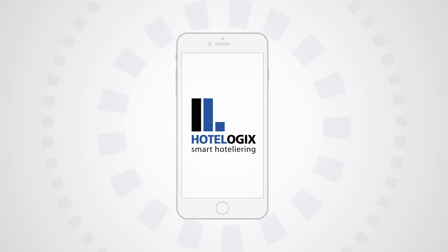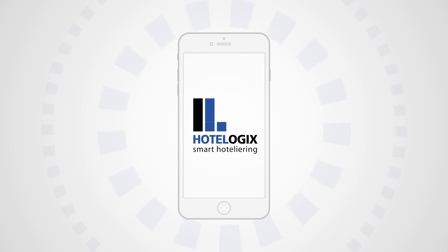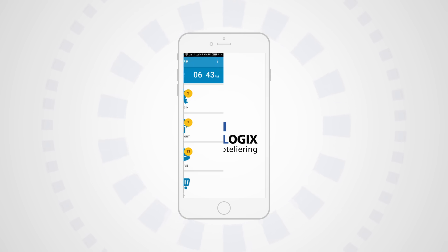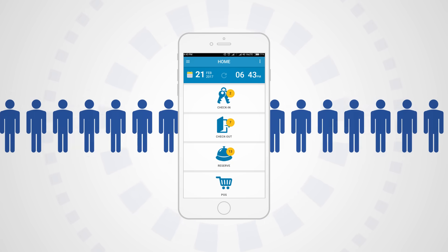Hotelogix Mobile Hotel is a revolutionary app that offers smart hoteliering on the go. Hotelogix Mobile Hotel gives you the flexibility to enable super-fast check-ins and check-outs. That means no more queuing of tired guests.